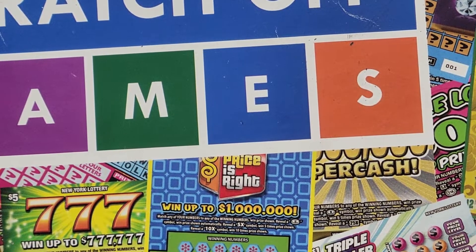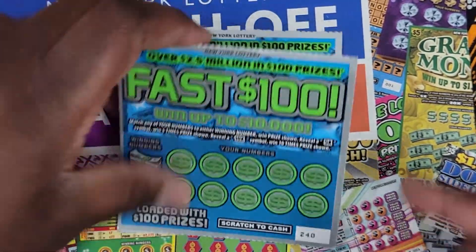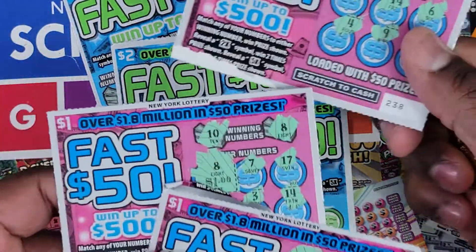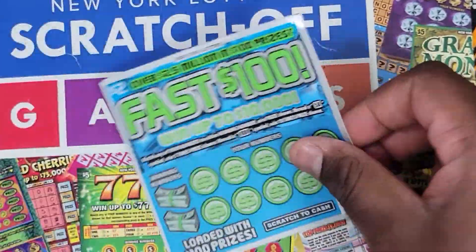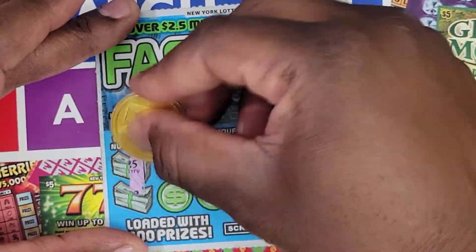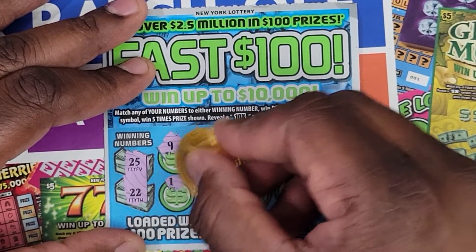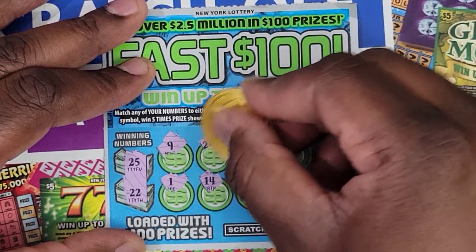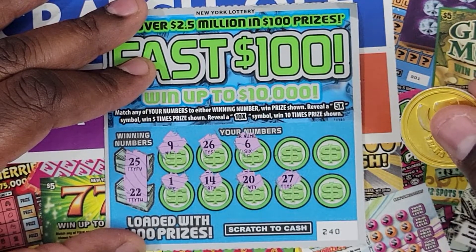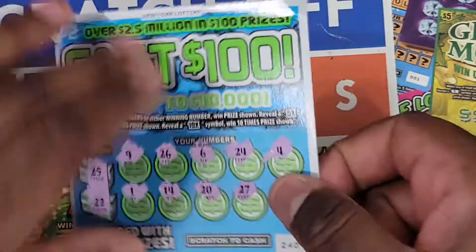On to the $2 tickets — the Fast 100. We have ticket numbers 238, 239, and 240. We're going to match our numbers to the winning numbers, and we're looking for a 5x or 10x multiplier. On ticket 240, the winning numbers are 25 and 22. We have 9, 1, 14, 26, 6, 20, 27, 24, 4, and 18. That is not a winning ticket.